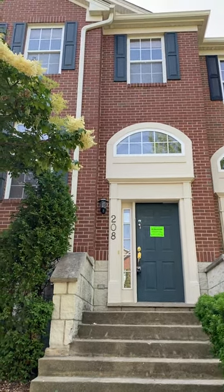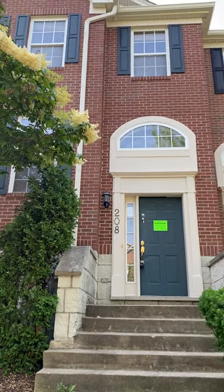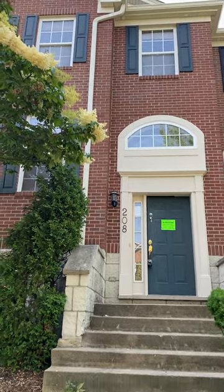Jim Conway, Regional Realty Group. I'm in front of 208 Willow Boulevard in Willow Springs, Illinois, taping a video.